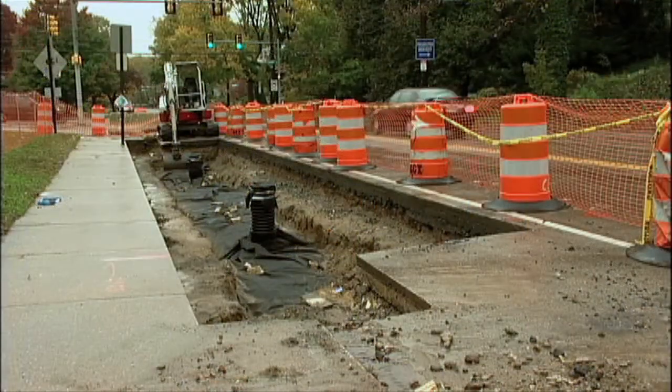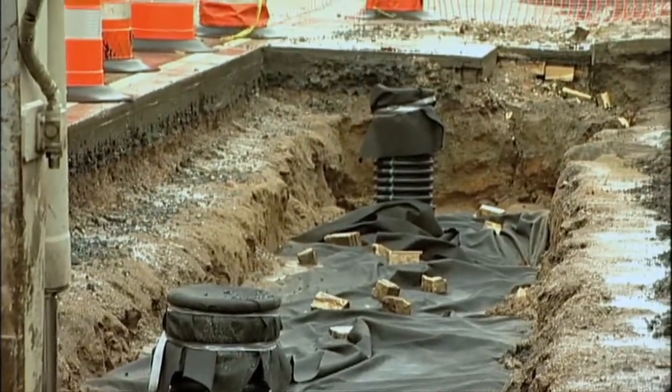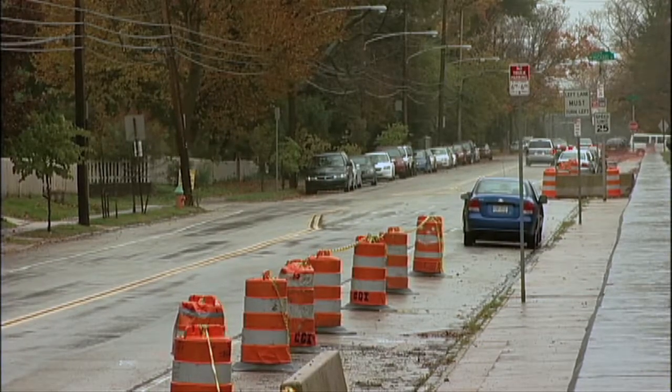The systems are designed to manage the first inch of runoff that comes from both the sidewalk and the street, and there's a little over an acre of impervious cover that goes to these six bump-outs.